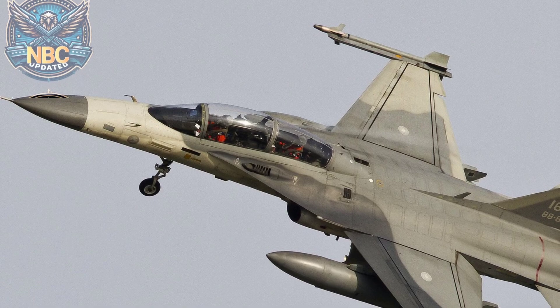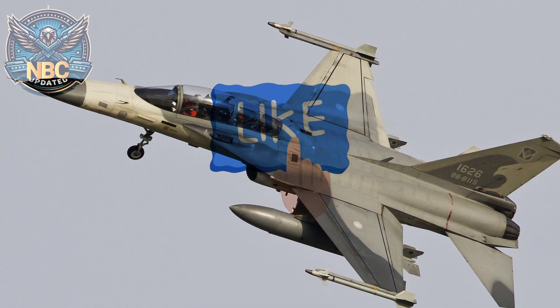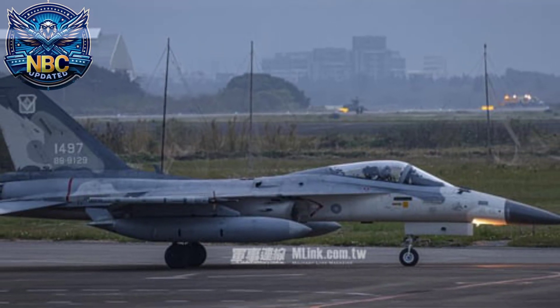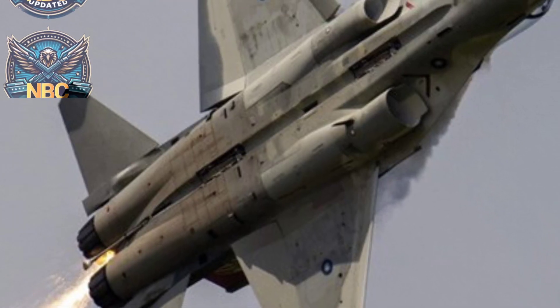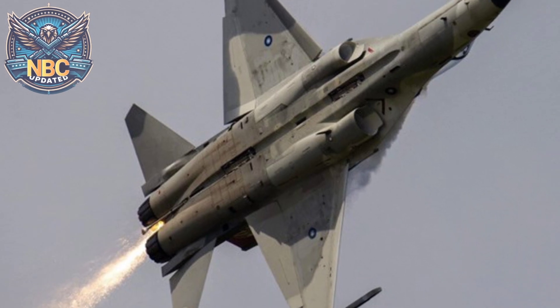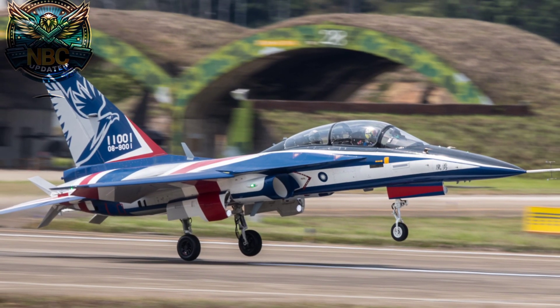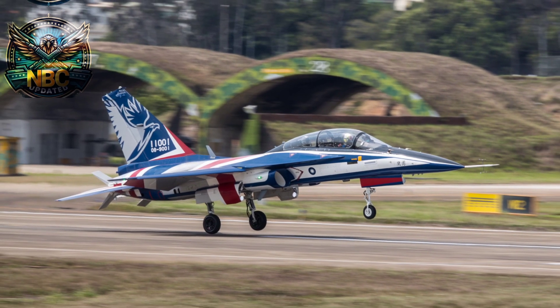Taiwan's FCK-1 fighter jet stands out with its impressive dimensions. It has a length of 4.21 meters, a wingspan of 9.46 meters, and a height of 4.42 meters. It has a wing area of 24.2 square meters and an empty weight of 6,500 kilograms. It can carry a load of up to 9,072 kilograms and take off with a maximum weight of 12,000 kilograms.